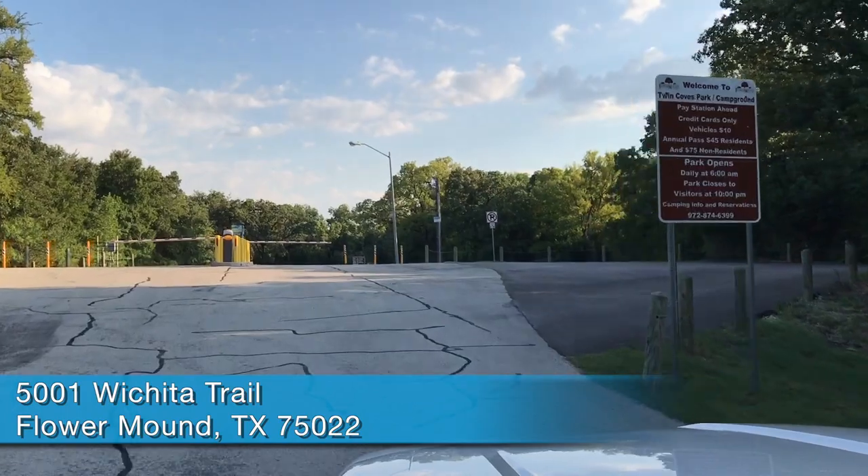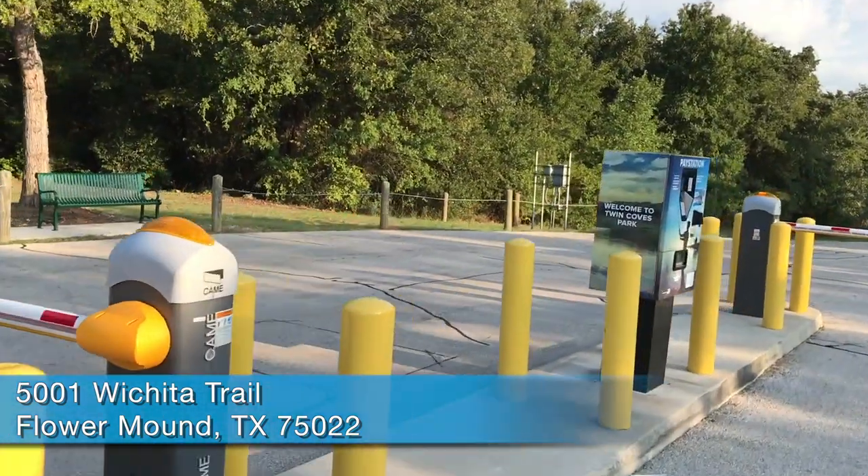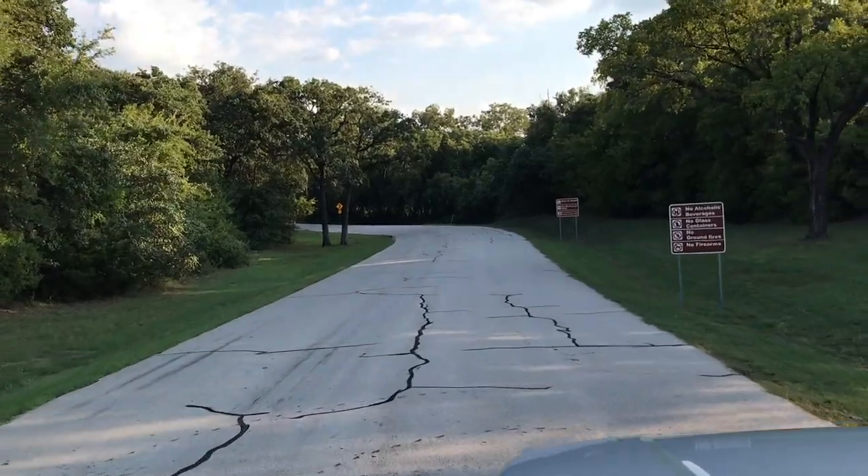When you pull up to the gate to enter the park, it's just an automated attendant — you put your credit card in and pay your $10 day-use fee. Or you can sign up for your annual pass here: $45 for residents and $75 for non-residents.